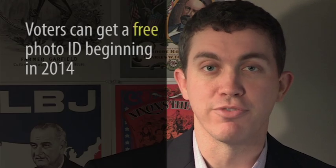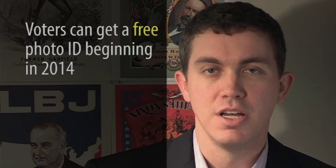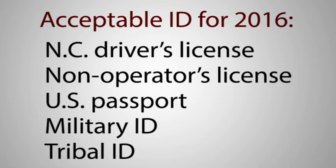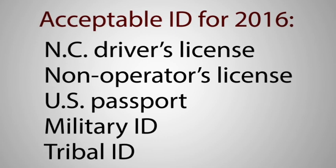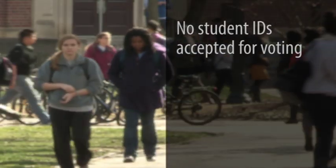Secondly, in 2014 you will begin to receive free IDs to vote if you do not already have an acceptable form of identification. Those acceptable forms are going to be pretty strict government-issued photo IDs such as driver's licenses, passports, tribal ID cards, things like that. What is notably absent is public school IDs, so students will need to obtain an official North Carolina ID if they do not already have one.